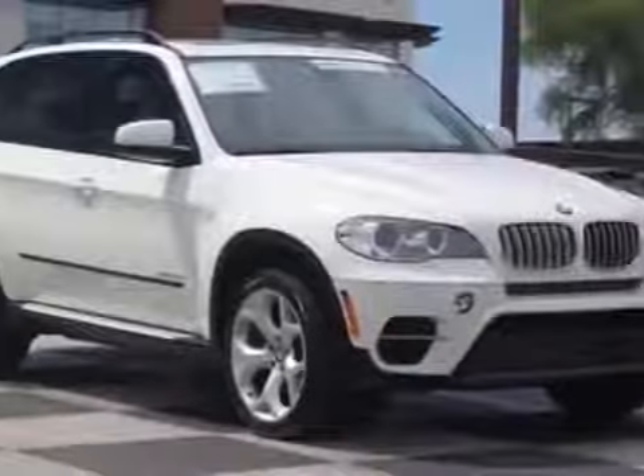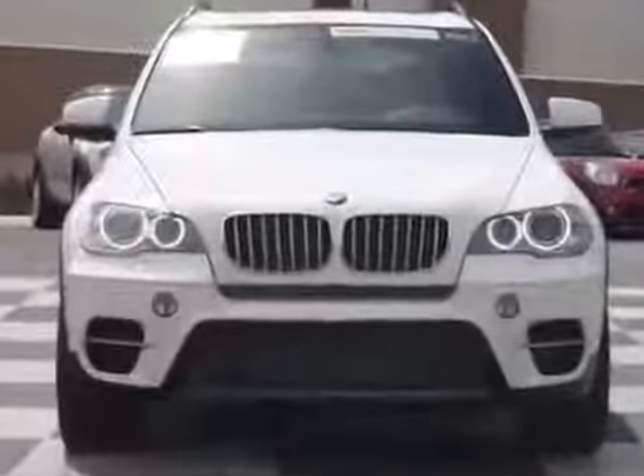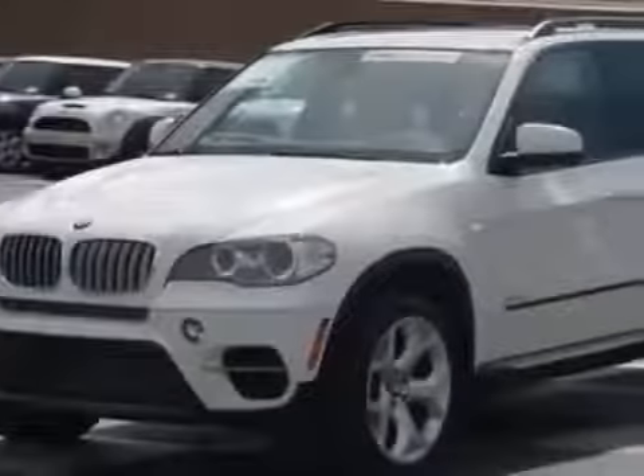Look at this 2012 BMW X5. This X5 has just under 15,000 miles. For your protection, a service contract is available.